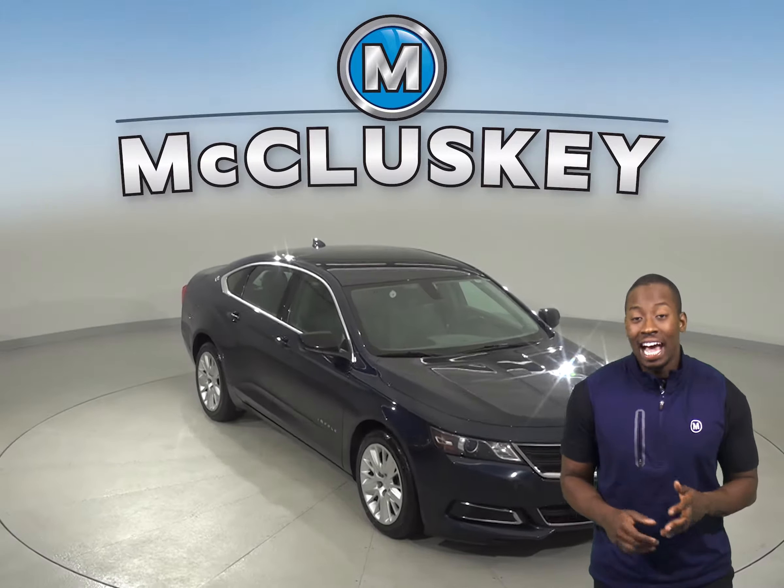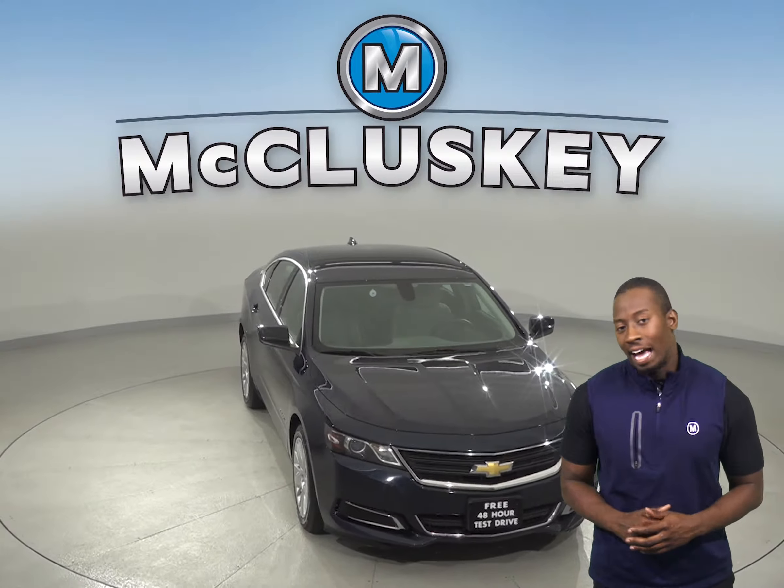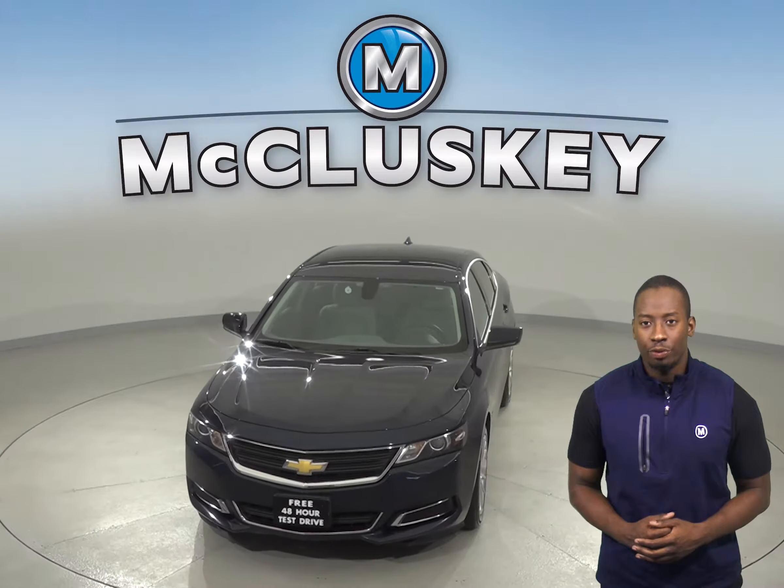Check out this 2016 Chevrolet Impala. It has about 115,000 miles on the odometer.